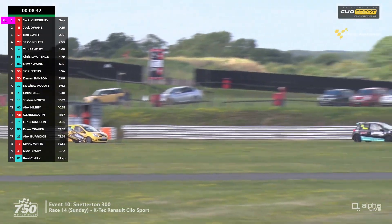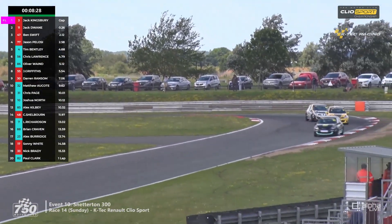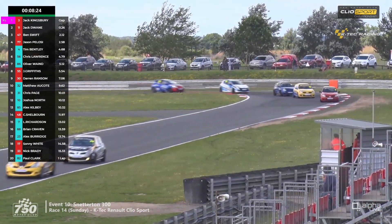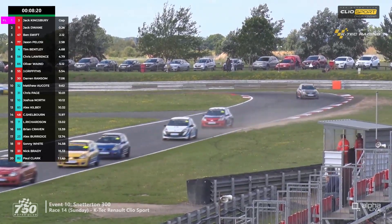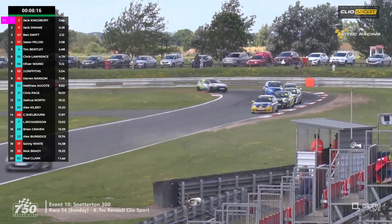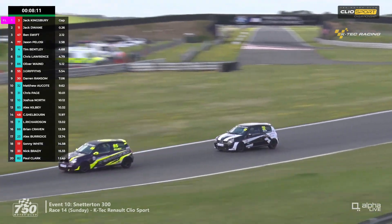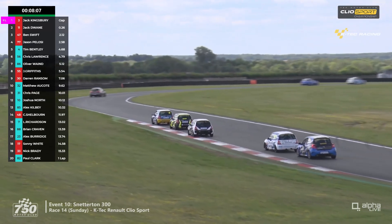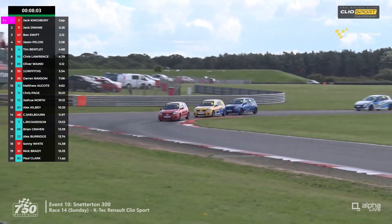Because of that incident, Dwayne probably backed out of it and the gap has come down — there was nearly two seconds between Dwayne and Ben Swift at the start of the lap, it's less than a second now. Meanwhile, amongst the 182s, no change in the order — still number four Tim Bentley from 56 Chris Lawrence and 86 Ollie Wayne. There's a big battle further back, headed by Chris Page in 11th, number 31, with Joshua North behind him and Alex Kilby in number 85.